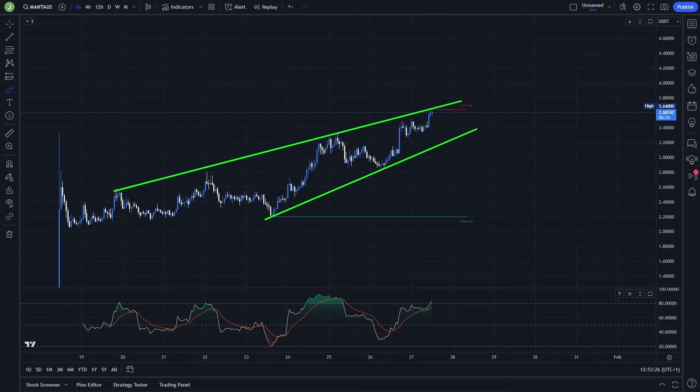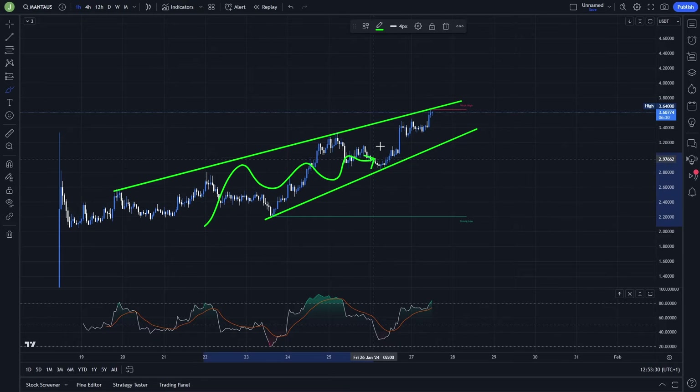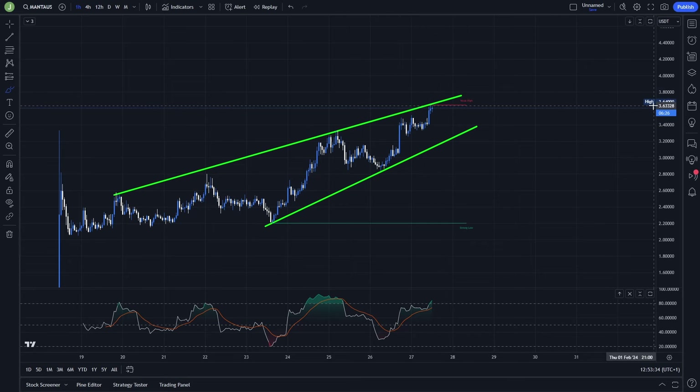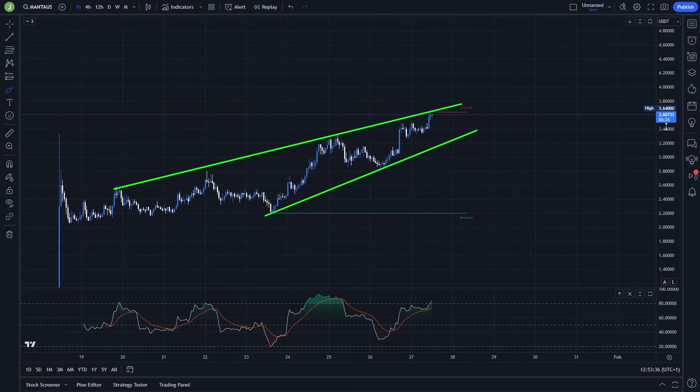Let's start on the one-hour chart. Right now we are forming a rising wedge, which is a bearish setup, but this can still give us a few opportunities to open a long trade.